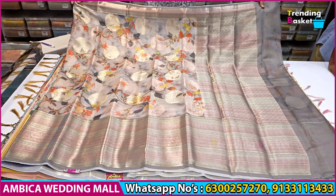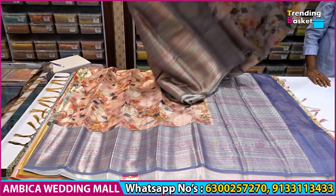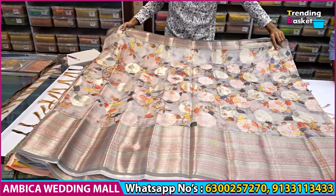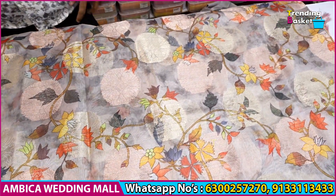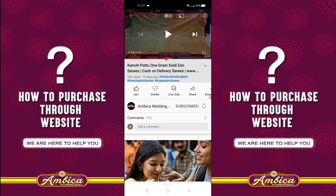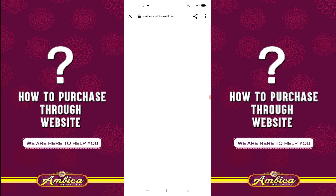The product details and screenshot are shared so you can purchase directly. Thank you for watching — have a nice day. For purchasing, one click on our website is enough. The description link is available — just click the link in the description to visit the website.